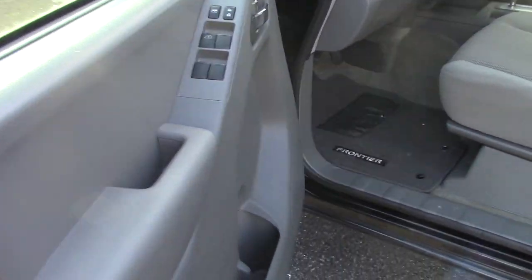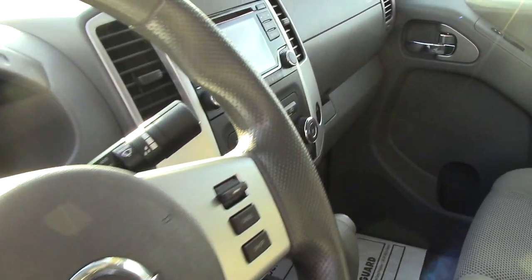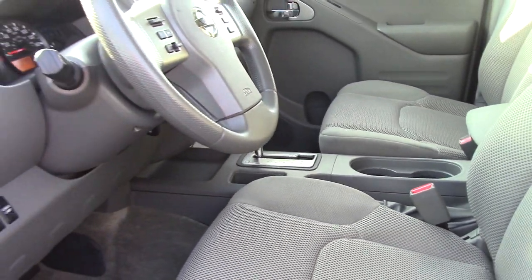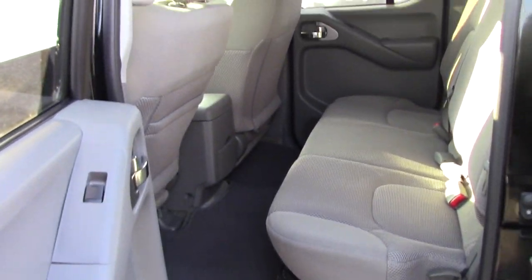It's got the Frontier floor mats, cruise control, hands-free Bluetooth. You got the touchscreen there, CD player, Triptronic transmission too which is fun. Crew cab gives you plenty of room in the back seat for passengers, and there's even storage underneath the seats.